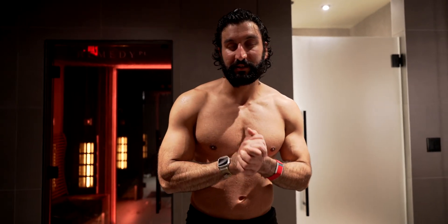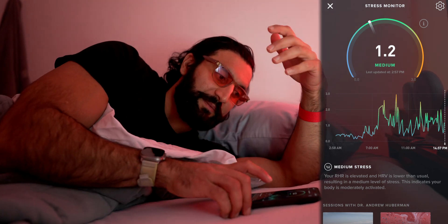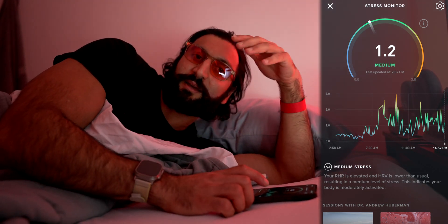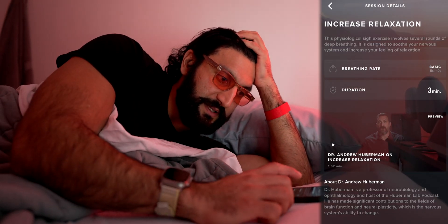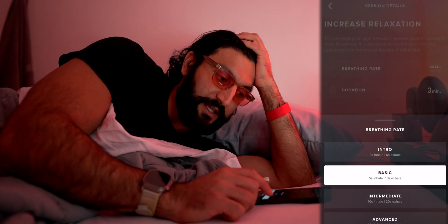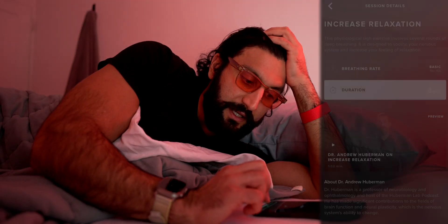Now that we've done the sauna and ice bath, we're going to head home and get ready for bed. One of the ways I can calm down right before bed is using a physiological sigh, and luckily WHOOP has put that in their app. I'm currently at a medium stress level and having trouble falling asleep, so we're going to test this out. They gave me options from intro to basic all the way up to elite — we're going to do the basic one for two minutes.